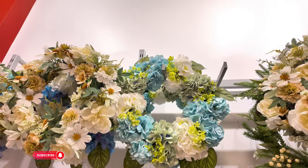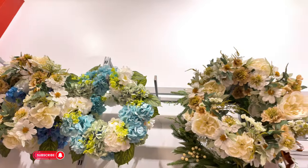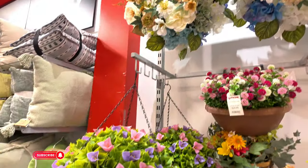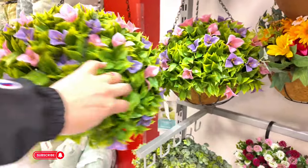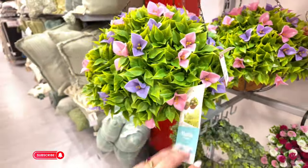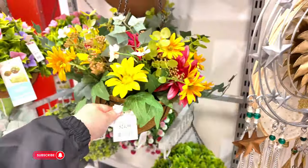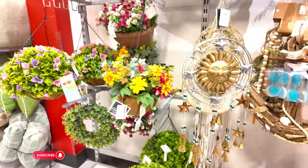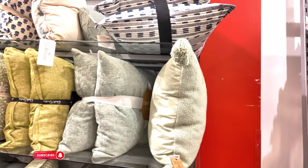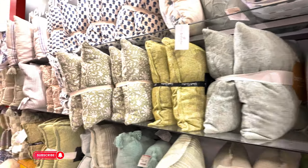$20 for those. And then these down here — super cute, you can put them on your patio. This is Martha Stewart collection outdoor for $29.99 — how cute is that? This one is $25. All your little pillow sets here for $20 — they have a bunch of them. I absolutely love the pricing here on all those pillows.